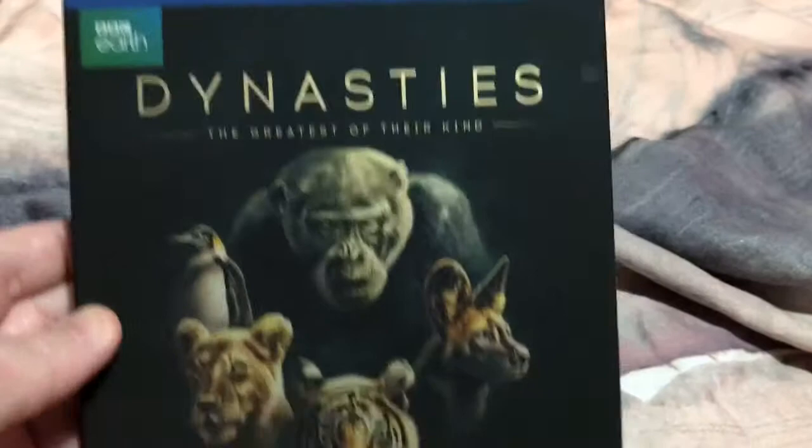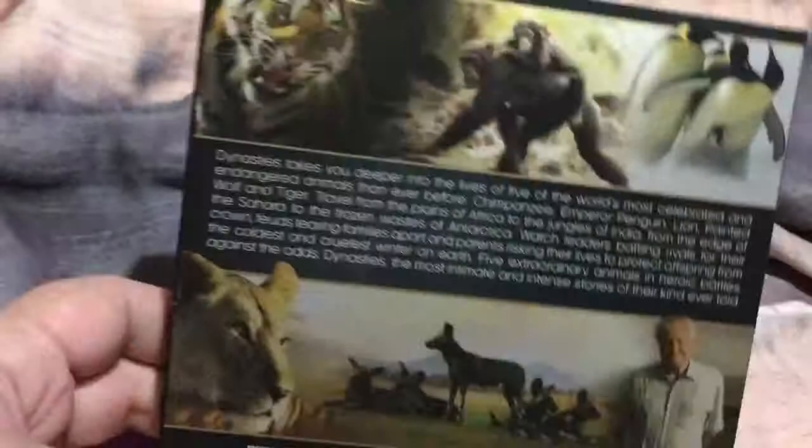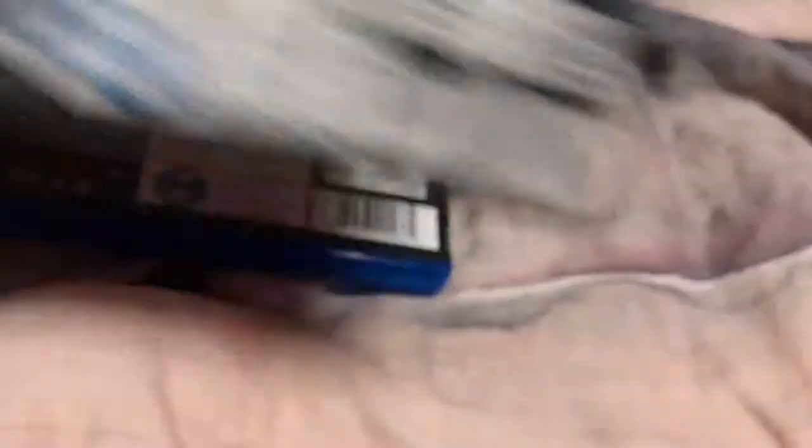Next up with slip, we've got the more recent one — Dynasties, the greatest of the kind. I do like this slip, it's pretty neat. There's a synopsis on the back there, crew with presenter and the specs. Yeah, this is from 2018. That's pretty neat. I got this for Christmas. No artwork on these discs, but still a pretty brilliant series.